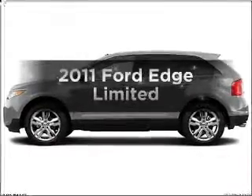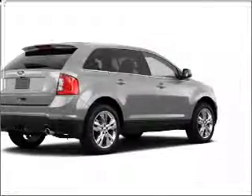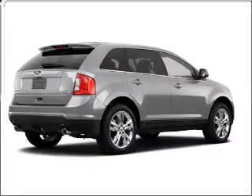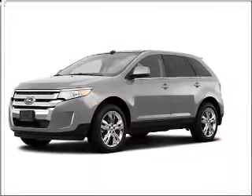Imagine yourself in this 2011 Ford Edge. If you're looking for an automobile with great attributes, look no further. With a reliable six-cylinder engine that responds smoothly to its six-speed automatic transmission,